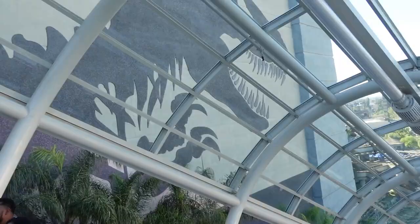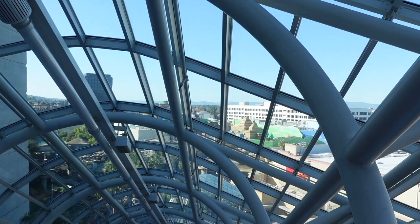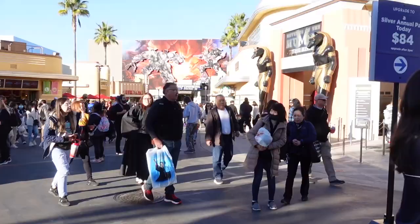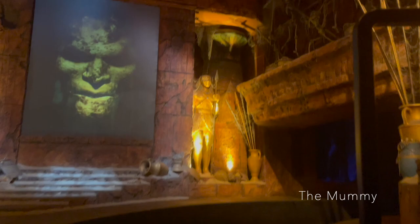We're on our way to ride the Mummy! It's so interesting that you have to take escalators down to the rest of the park — only four escalators to get there. We've got one more to go and you can see more of the Mario land. We're going to go on the Mummy and then Transformers.